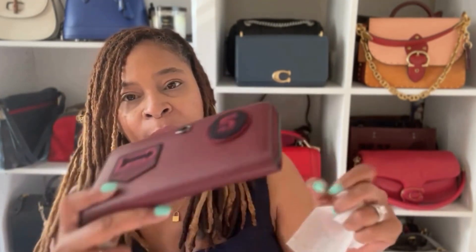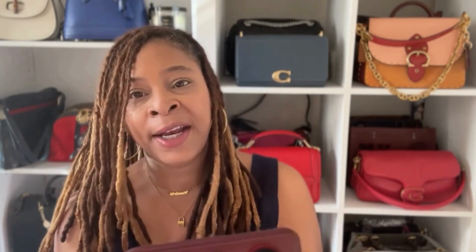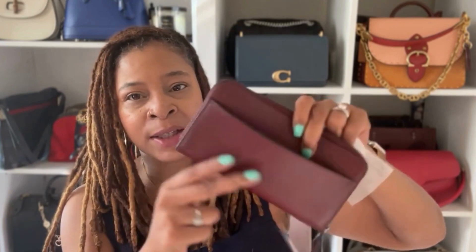This matches perfectly with the Rogue 25 with the varsity patches. The wallet was $60 on the Coach website; I paid $100 on Club the Mode. However, retail for this is $250 US or $310 Canadian, so even at $100 I still got a good deal. There's also a pocket on the back, making it very spacious — you could probably use it as a clutch if your phone fits inside. I'm really glad I picked it up.